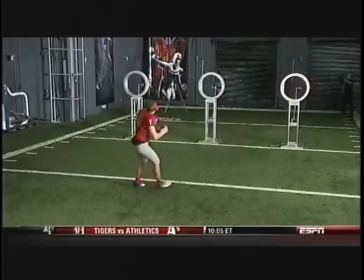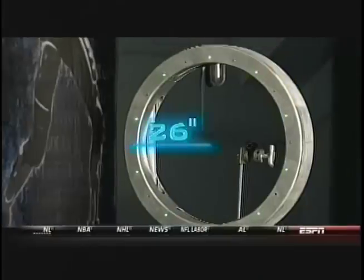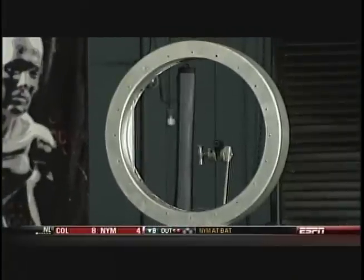How are you so accurate? Just millions of throws and repetition is really the way to get better. In this test, our QBs react to a random light sensor and thread a pass through the proper 26-inch target.